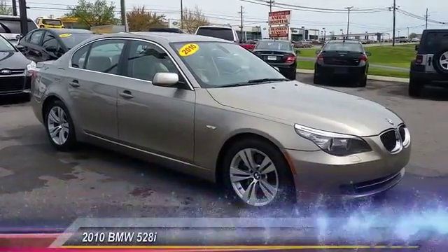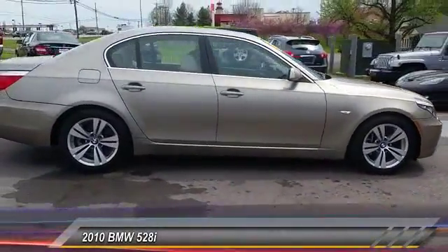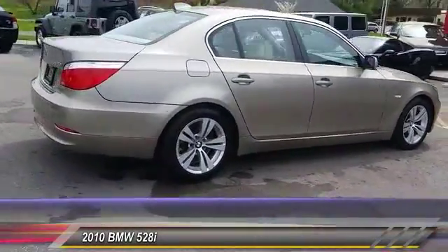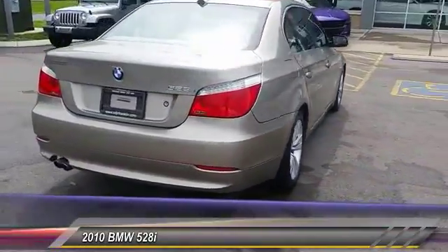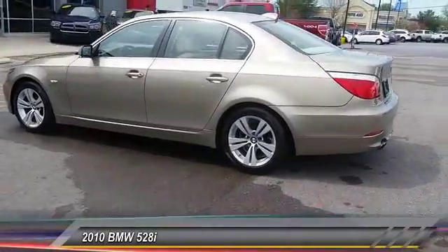The 2010 5 Series. The 5 Series incorporates bold styling cues that departed from BMW's traditional styling language. If you are looking for excitement and boldness, the 5 is for you and is priced below $20,000.